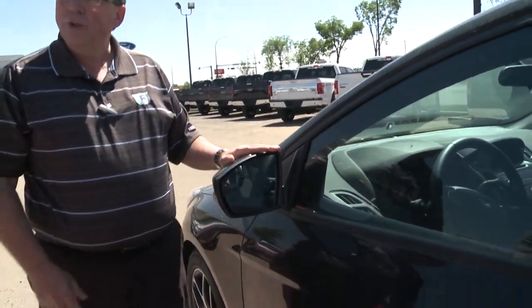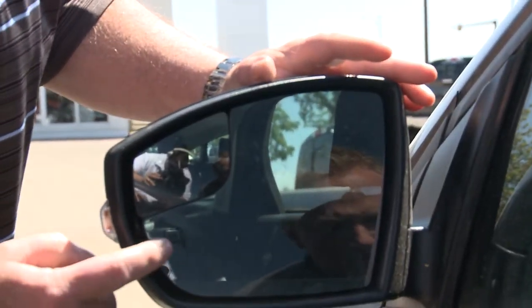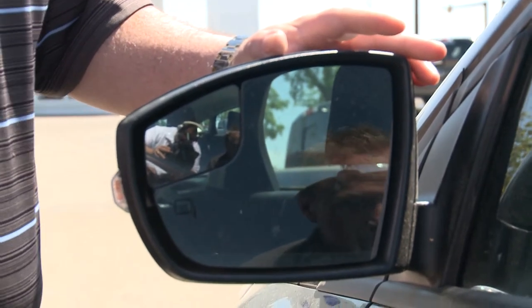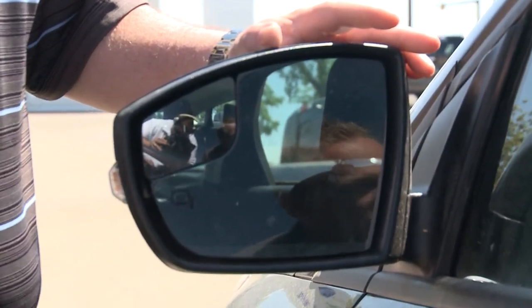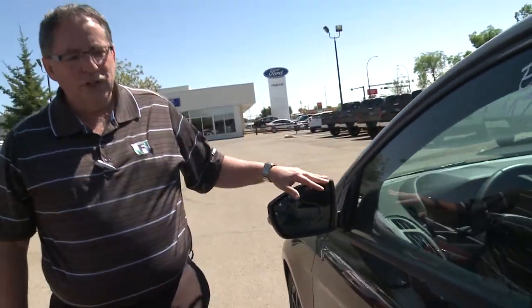On your side mirror, you can see you have a nice convex blind spot mirror. Also, this little logo tells us they're heated. Remember we have winter in Alberta — what good are your side view mirrors if they're frosted over, and all the hassle of scraping them and getting them out of position? No worries on this one.